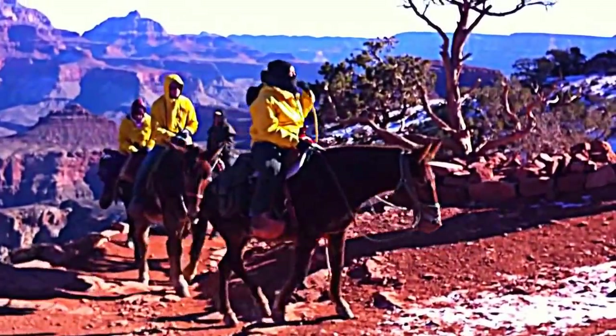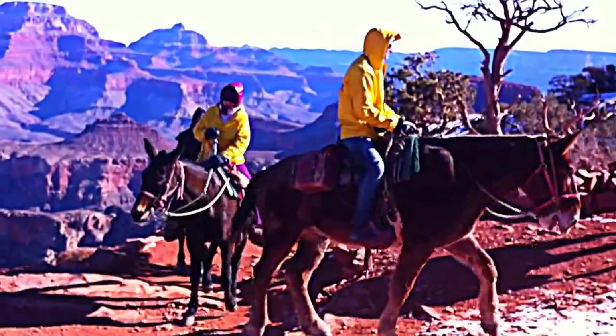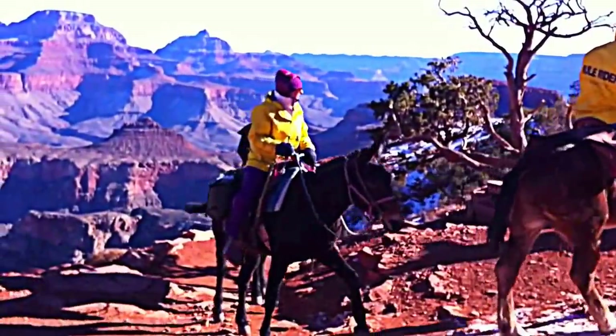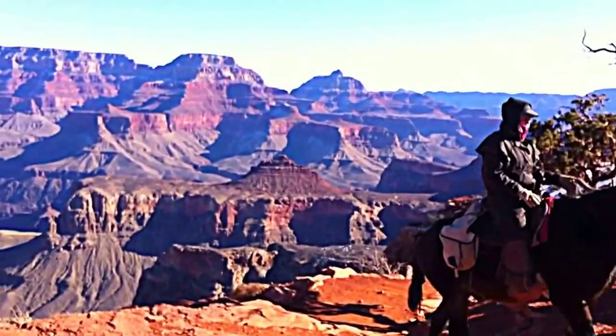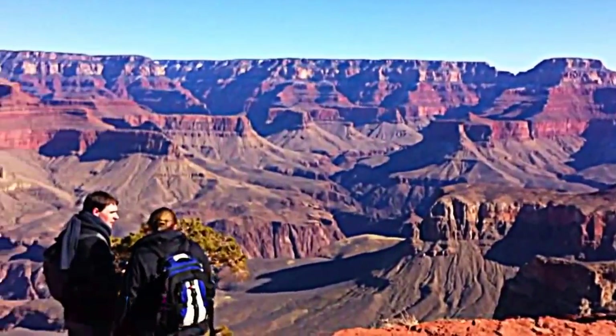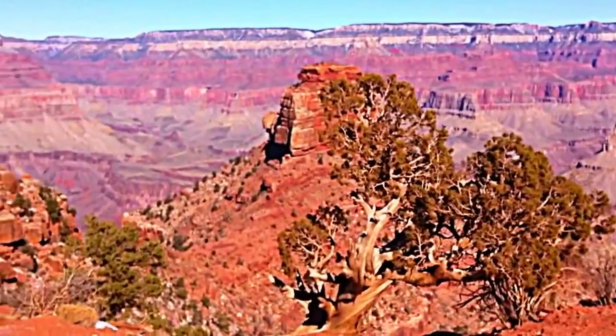If you don't want to hike the trail, you can take the mules up. We're at the one-and-a-half mile spot right now — a very pretty rest stop.